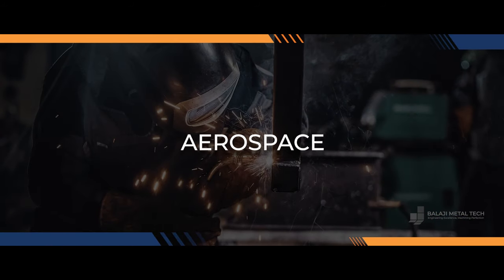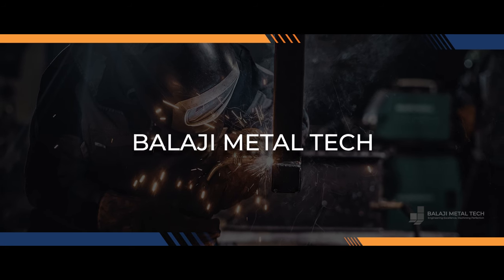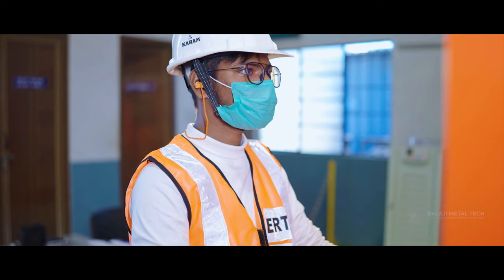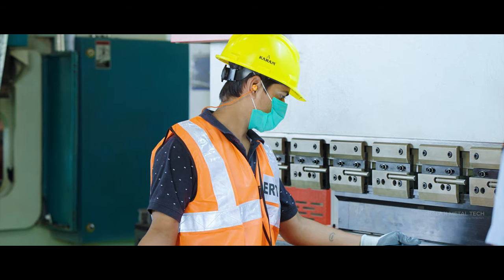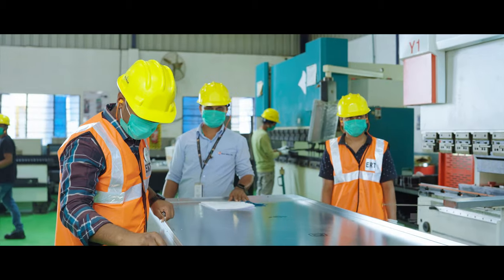Whether it's aerospace, automotive, or any other industry, Balaji Metal Tech is your trusted partner for all your metal fabrication needs. From concept to completion, we are with you every step of the way, ensuring a seamless and hassle-free experience.